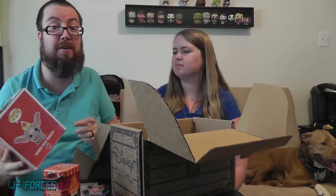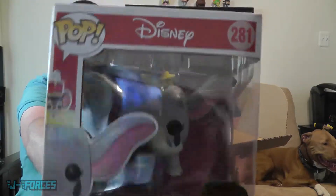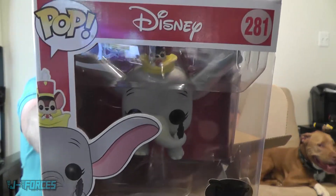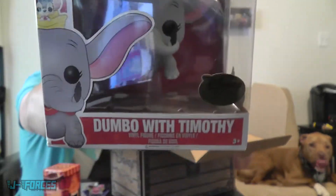Adding to the collection — we have a second shelf up here with more Pops. This is awesome — this is Dumbo with Timothy the Mouse on top. You can't see when we open it up, but he's floating, he's flying. He's on a little clear pedestal stand — that's really cool.